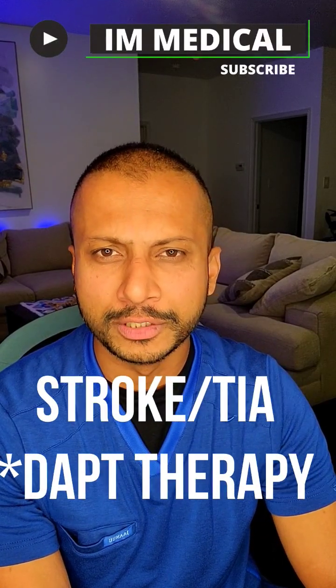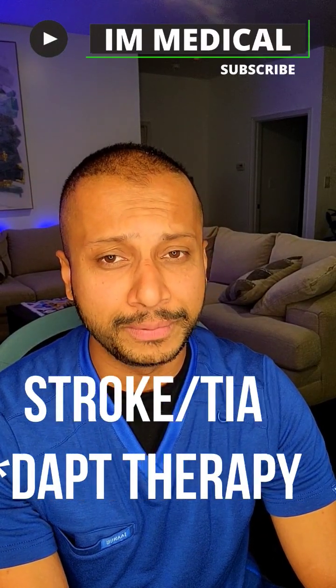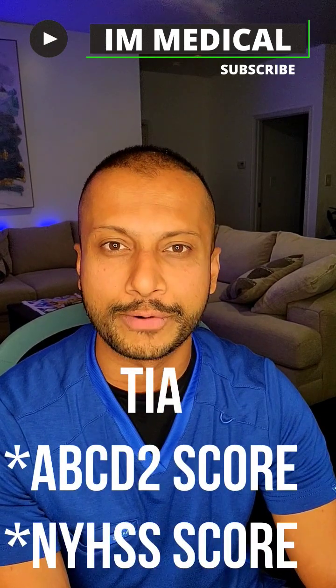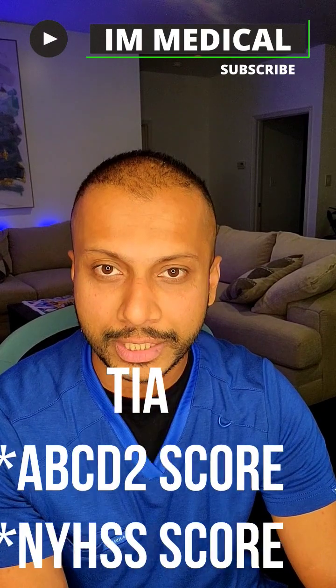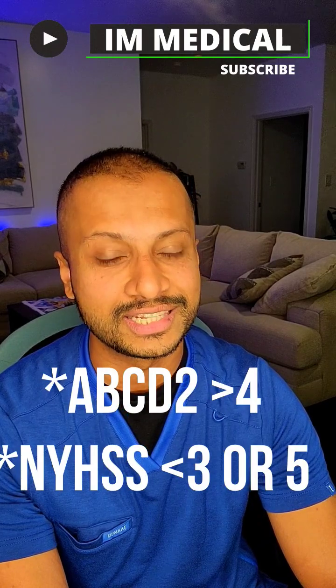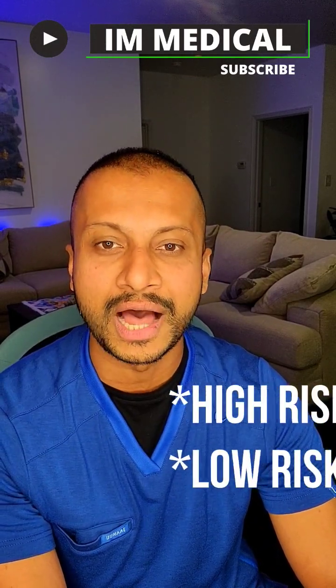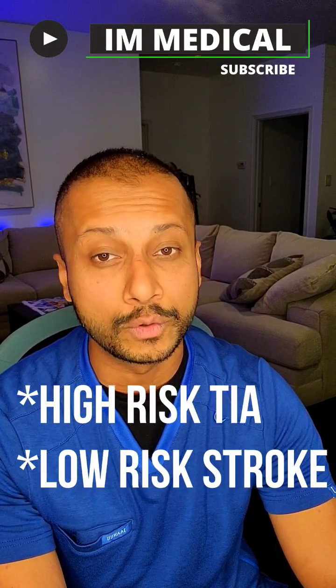When somebody comes with a stroke to the hospital, do you know there's an indication for DAP therapy? Whenever somebody comes with a TIA, you need to calculate two scores: the ABCD squared score and the NIH stroke scale. If your ABCD squared score is greater than four and your NIH stroke scale is less than three or less than five, meaning it is a high-risk TIA but a low-risk stroke.